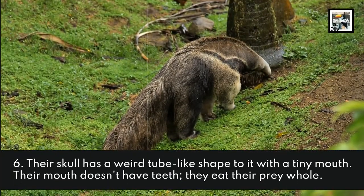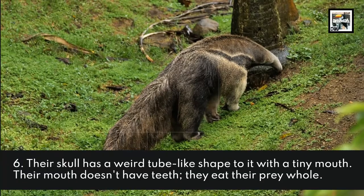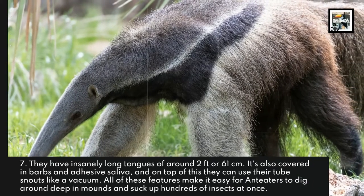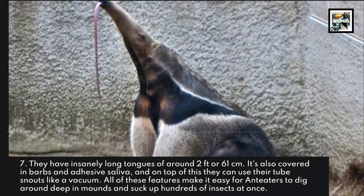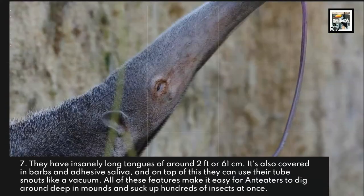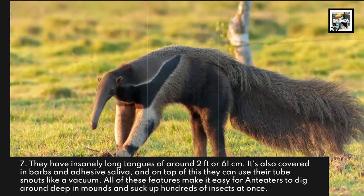Fact 6: Their skull has a weird tube-like shape to it with a tiny mouth. Their mouth doesn't have any teeth — they eat their prey whole. Fact 7: They have insanely long tongues of around 2 feet or 61 centimeters, also covered in barbs and adhesive saliva. On top of this, they can use their tube snouts like a vacuum. All of these features together make it easy for anteaters to dig around deep in mounds and suck up hundreds of insects at once.